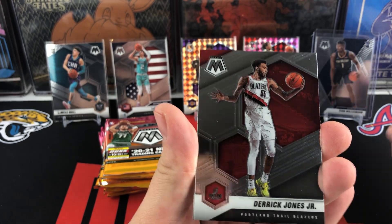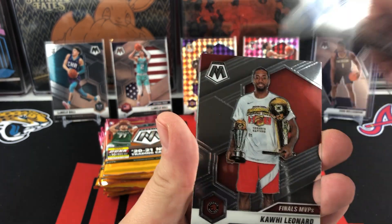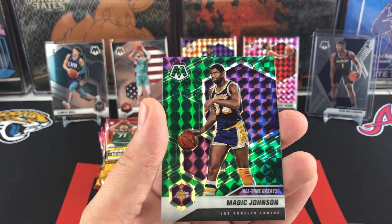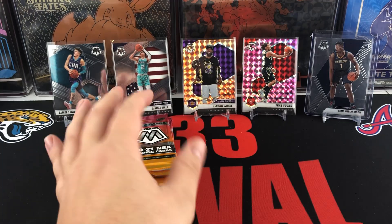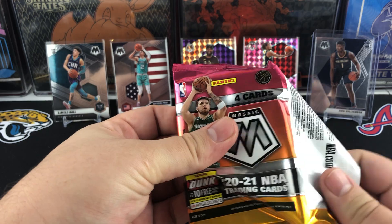So we know our Mosaic look already. We got Derek Jones Jr., Tim Hardaway Jr., Kawhi Leonard, and that is going to be a Finals MVP insert, and a Magic Johnson Green.